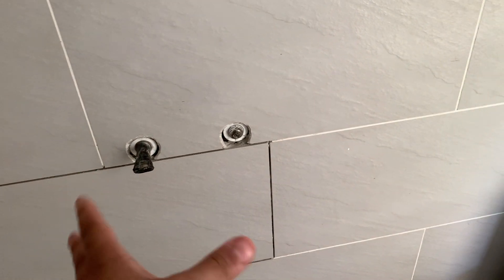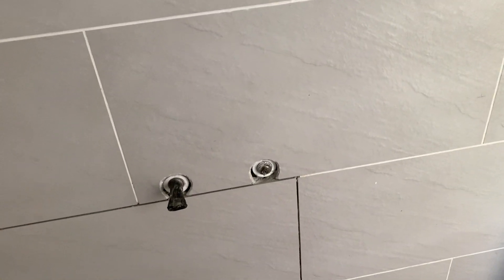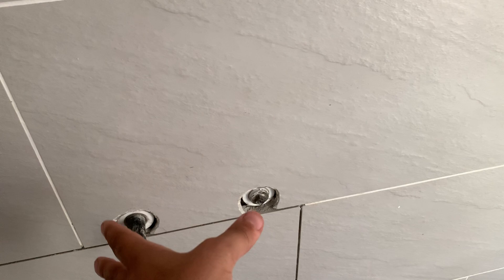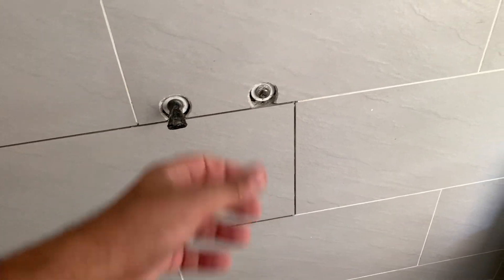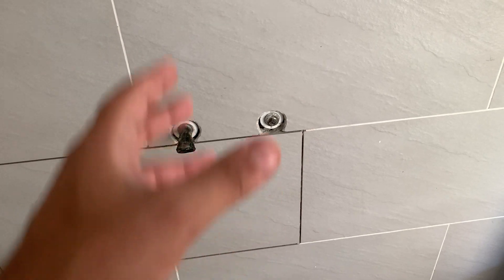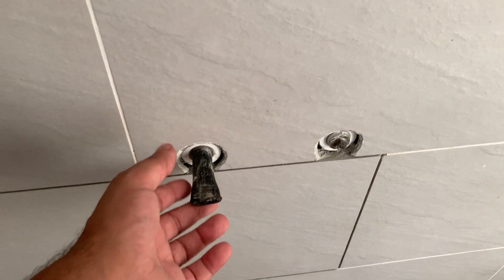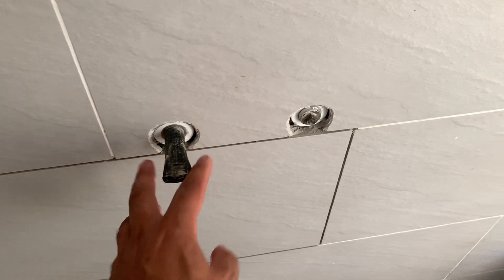They're just not used to the kind of fixtures that we bought. The system — the mixer, the shower head, everything — one unit together is about $800. That's times three. They just got used to working with such expensive equipment, such expensive fixtures.